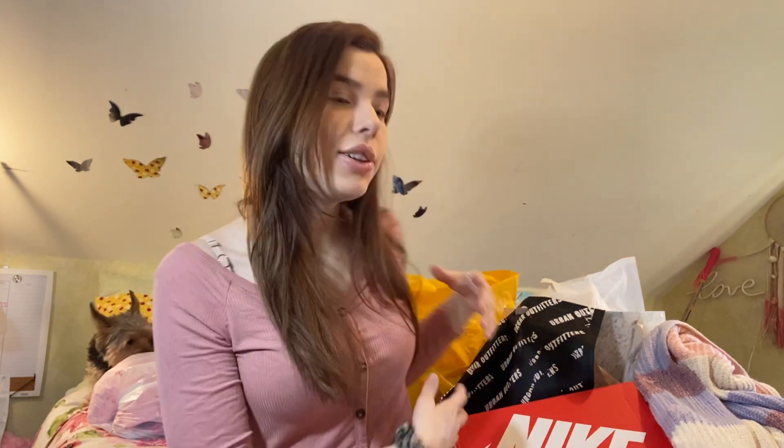Hey guys, welcome back to my channel, it's Carolyn here. Today I have a huge haul video for you guys. I went to the mall twice within a week and I spent way too much money, but that's okay. I'm super excited to show you guys what I got, so I'm just gonna start off with the shoes.